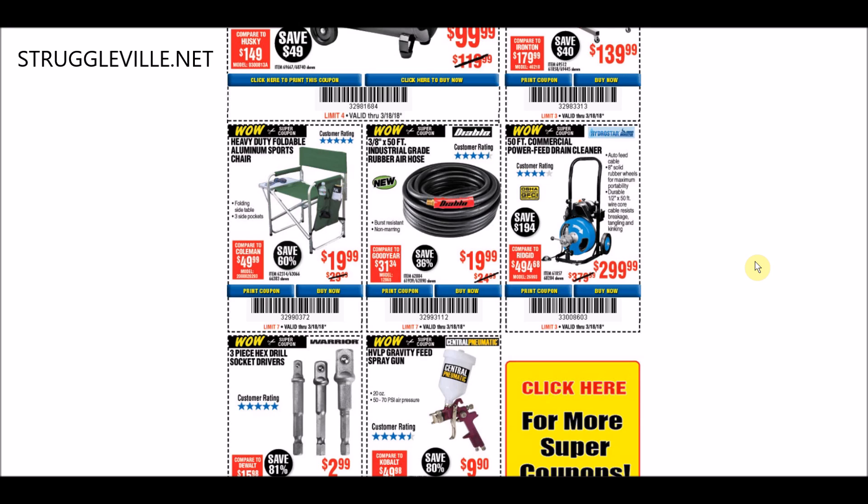Moving on to this little foldable aluminum sports chair at $19.99 - that's the only price we've ever seen for that item as far as coupons go, and we have one through July 4th at the same price. Then we have the industrial grade rubber hose, and also the 50-foot commercial power feed drain cleaner. Both of those have the exact same price through March 31st for a coupon. So like I said, a lot of the stuff in this ad just wasn't as good as we've seen in the past, unfortunately.